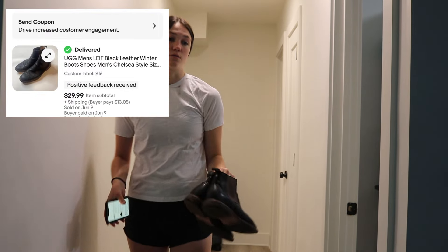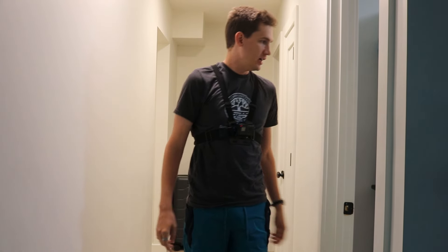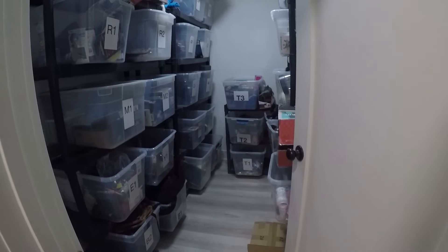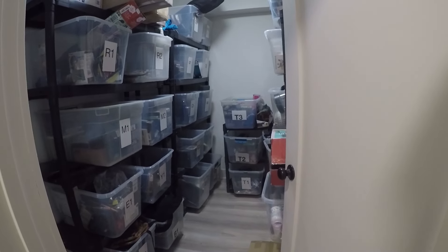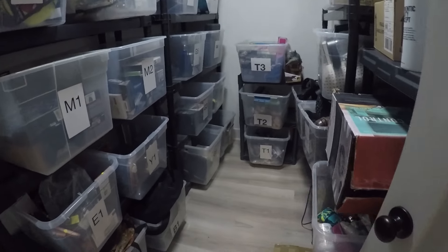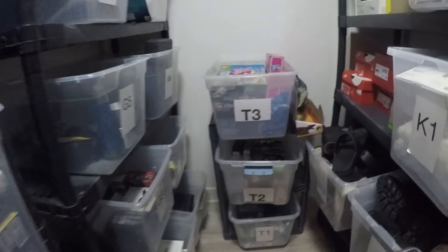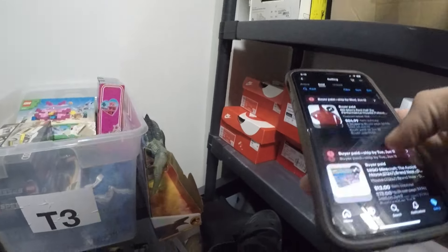Now pulling all the video game orders and hard goods — the majority are here in this closet so we're going in with the GoPro. Most of the video games I'm pulling are from a big lot I paid $650 for; we've made probably about half of that back so far.